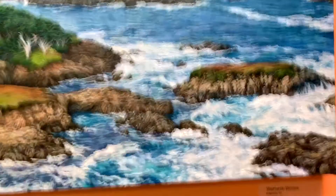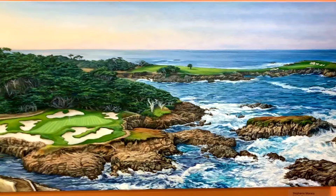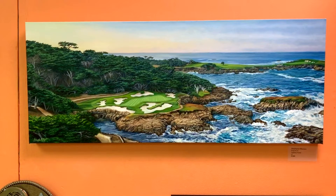I was also using a tiny liner brush on a 16 by 40 inch canvas to put in all the little details — highlights and shadows in the rocks, the waves, and the lines on the green. So that one took me much longer to complete.